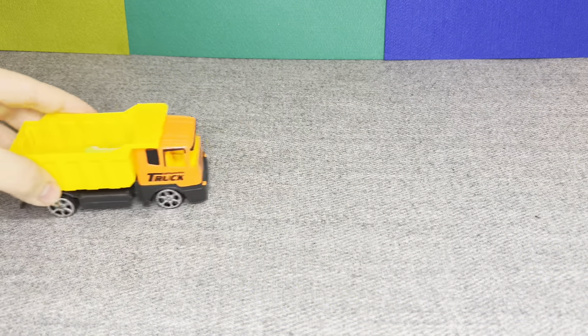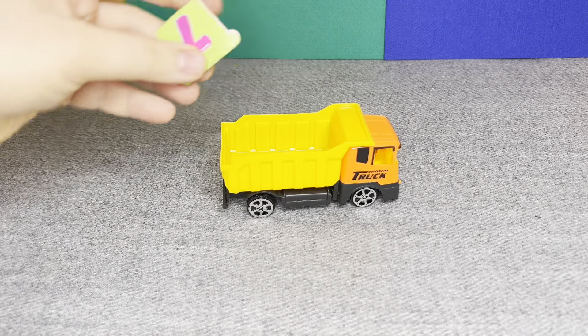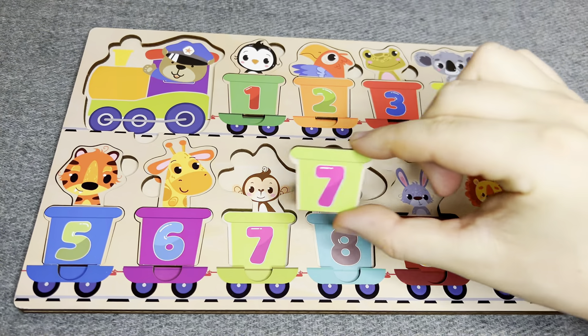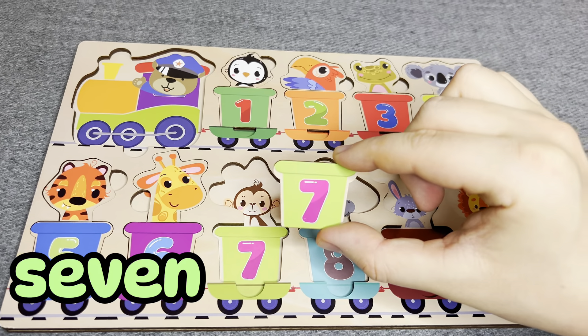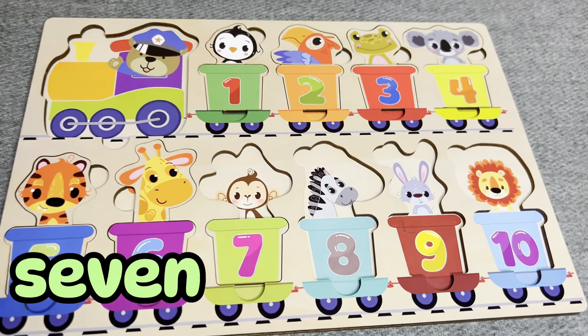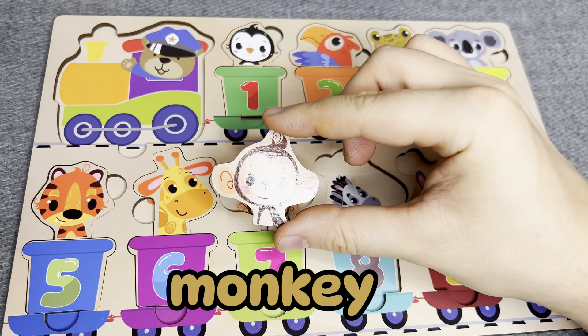Oh, this is a trap. Hmm, I see something. Oh nice, this is number seven. Number seven. Right. This is a monkey. Right.